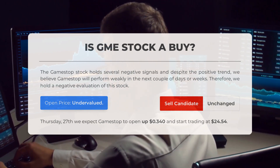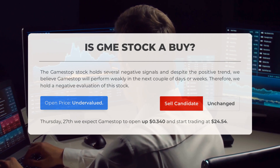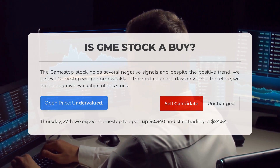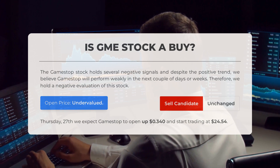After analyzing the volatility and movements for the last trading day, our systems find that the current price is undervalued. For trading on Thursday, June 27th, we expect GameStop to open up $0.34 and start trading at $24.54.